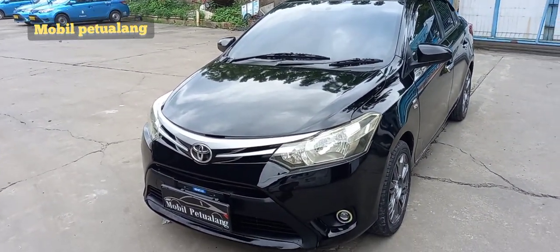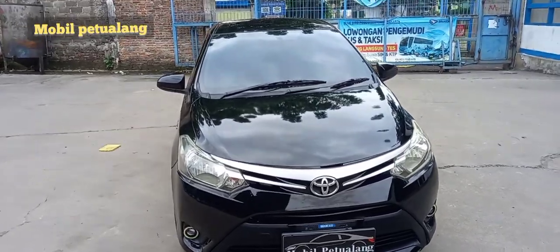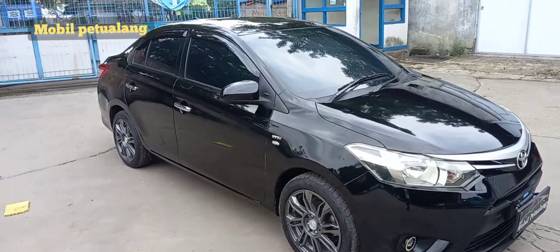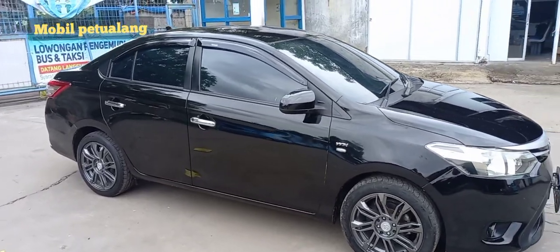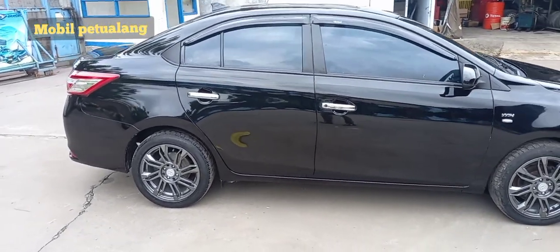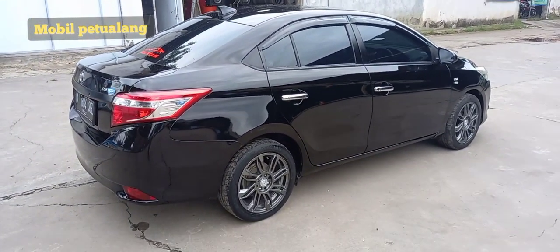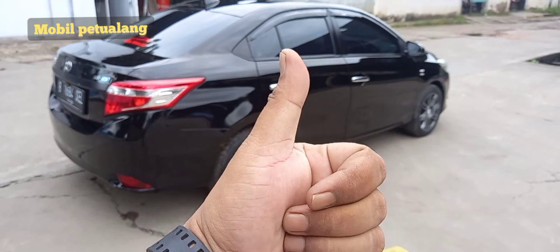Jadi seperti itu, review singkat dari Mobil Petualang — sebelum dan sesudah di-upgrade. Pekerjaannya dari hati dan hasilnya maksimal. Ini generasi ketiga tahun 2013, paket ekonomis, paket terlaris. Buat teman-teman yang ingin beli Vios generasi ketiga dan ingin dibikin seperti ini, silahkan telepon atau WA — nomor akan dicantumkan di deskripsi. Bisa datang ke pool kita, janjian dulu, atau ketemu dengan saya, Jaka, dari Mobil Petualang. Terima kasih sudah menonton, jangan lupa like, komen, dan subscribe agar channel ini terus berkembang. Assalamualaikum warahmatullahi wabarakatuh. Salam super, selamat menikmati.